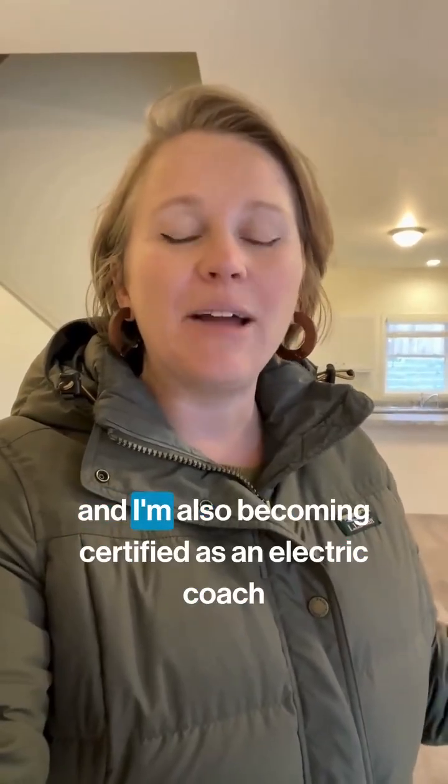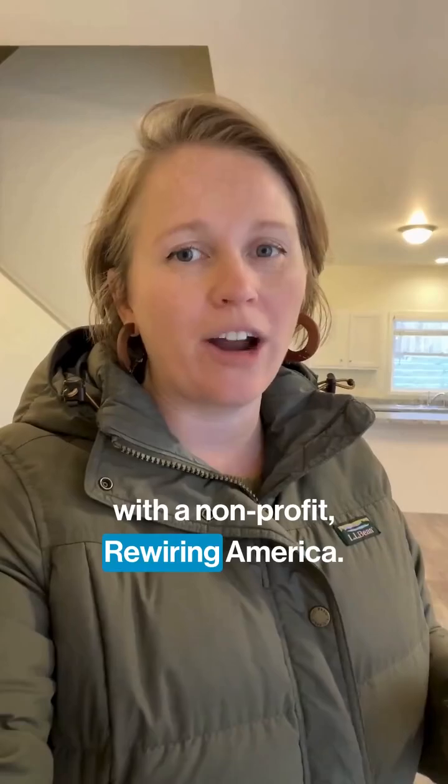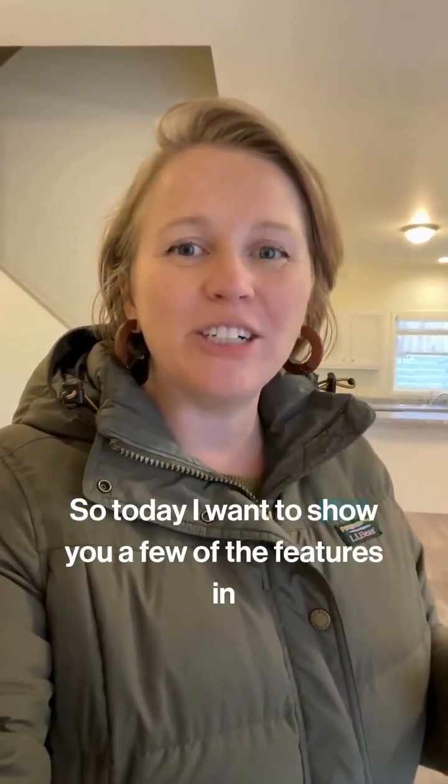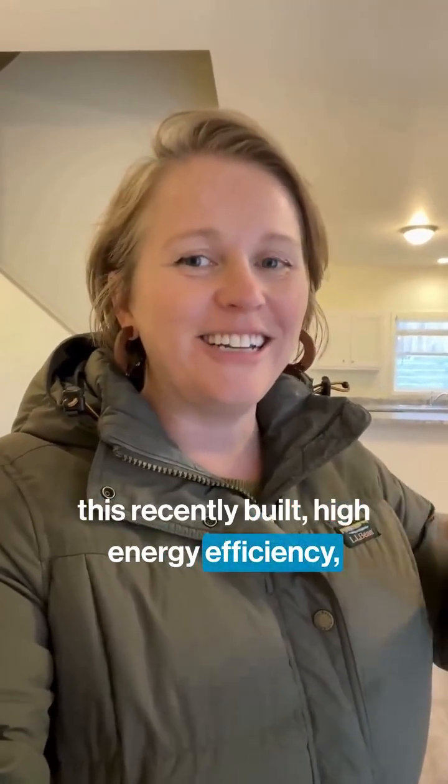Hey everyone, it's Christine Schutte. I'm the executive director at Habitat for Humanity Capital District, and I'm also becoming certified as an electric coach with a non-profit, Rewiring America. Today I want to show you a few of the features in this recently built high energy efficiency, all-electric home here in Albany, New York.